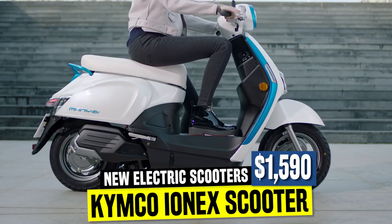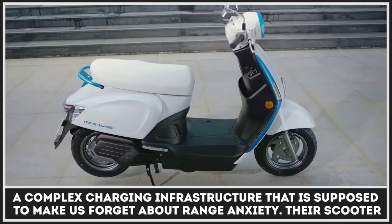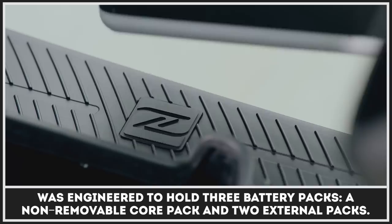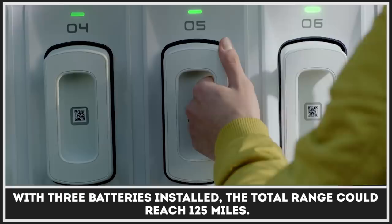A company from Taiwan has not only presented a new electric scooter called Ionex, but also introduced a complex charging infrastructure that is supposed to make us forget about range anxiety. Their scooter was engineered to hold three battery packs: a non-removable core pack and two external packs. The external packs could be removed and charged at home, or rented at branded charging stations. With three batteries installed, the total range could reach 125 miles.